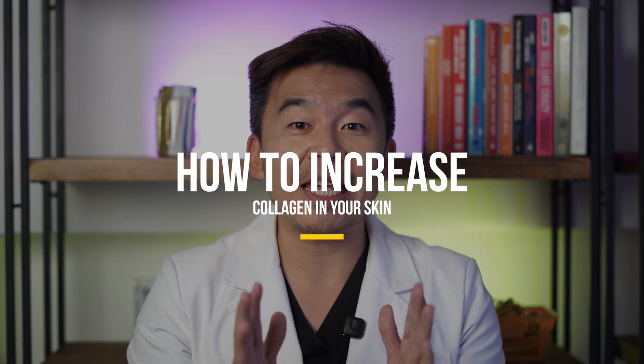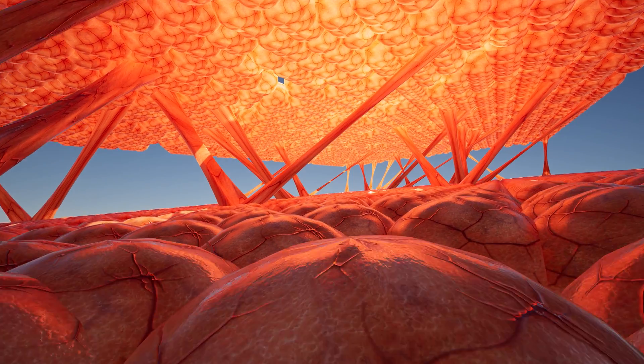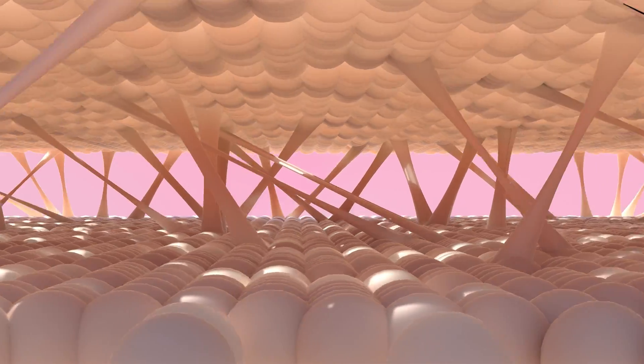But first, what is collagen? To maintain a youthful-looking skin throughout time, you need collagen — it is one of the most important structures in your skin. Collagen is a form of protein, and what it does is it holds up your entire skin structure, giving you that nice youthful look.